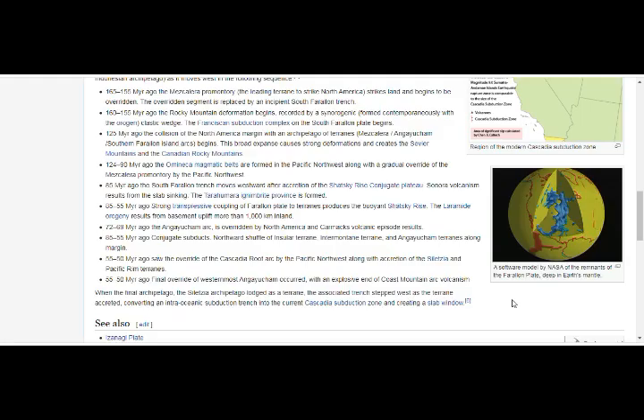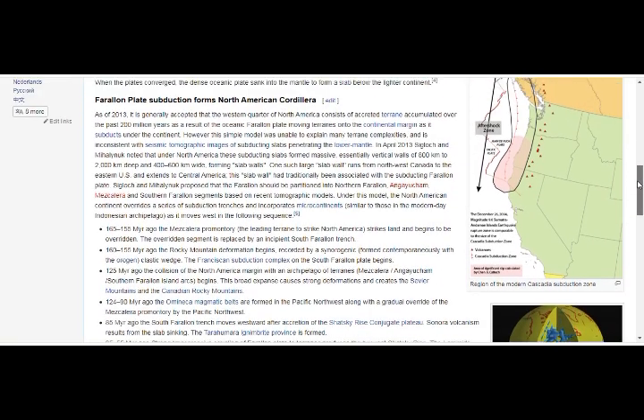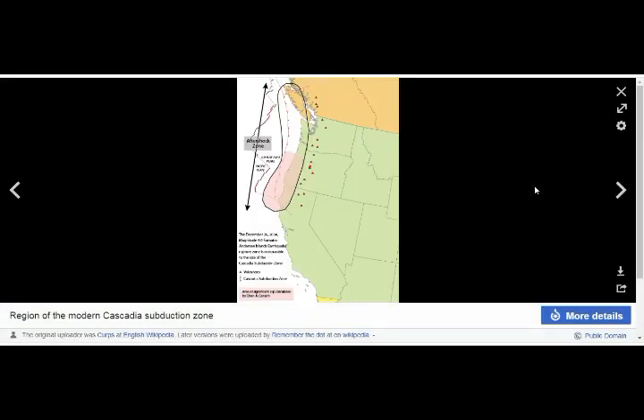The Farallon plate information — the NASA software model of the remnants of the Farallon plate deep in Earth's mantle — and the region of the modern Cascadia subduction zone.